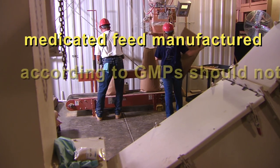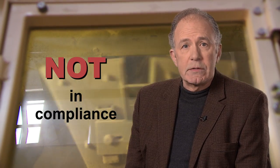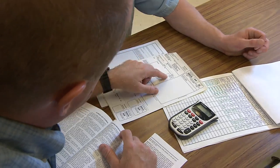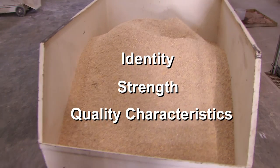We believe that medicated feed manufactured according to GMPs should not raise issues of safety to animals or people. We at FDA believe you'll be making safe medicated feed when you're in compliance. On the other hand, when you are not in compliance, we might be concerned that you are not adequately controlling your operation — that the facilities, equipment, operating procedures, and records you are using may not be adequate to ensure that the medicated feed has the identity, strength, and quality characteristics needed for the drug. If you're not following GMPs, we could view your operation as lacking the control needed to manufacture safe medicated feed, and therefore could consider enforcement action against the feed you produce or against your operation.